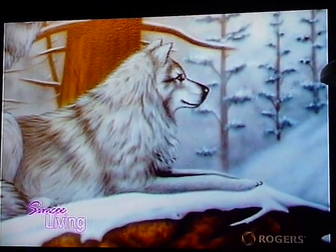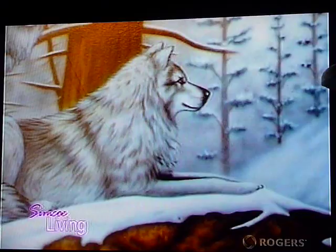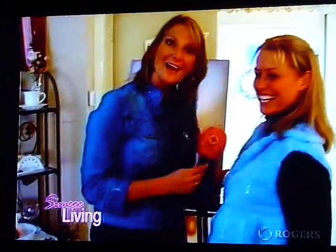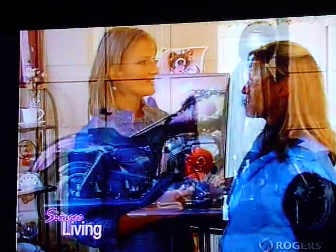It was a pleasure talking with you. You are very, very talented. Thank you. And you are so modest, it's ridiculous. This is a very fantastic woman — you have to go check out her website to see some of the other stuff. Thanks very much, Sarah. Thank you.